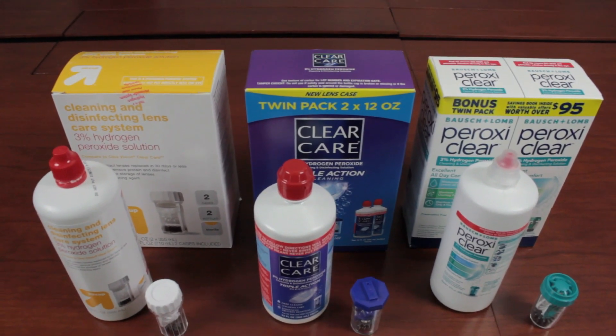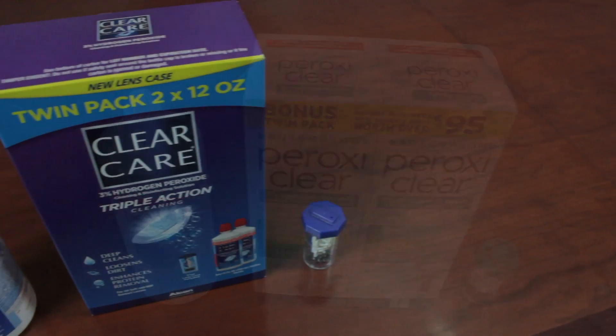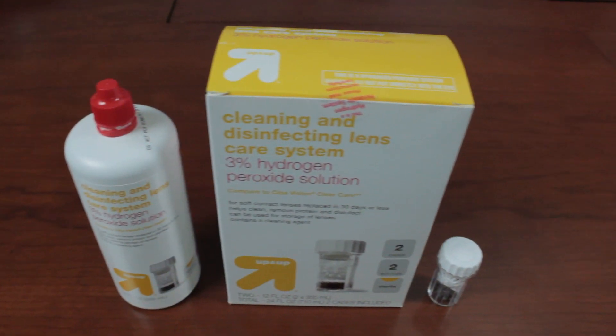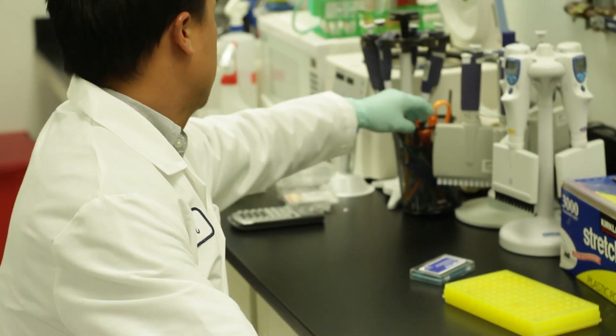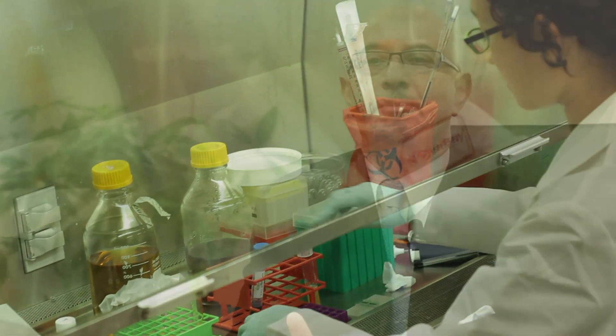Let's start with some background. Hydrogen peroxide contact lens disinfecting systems are really the best approach in killing germs associated with site-threatening infections. However, hydrogen peroxide disinfecting solutions have their own set of problems. Back in December of 2010, our team of scientists and engineers developed a plan to tackle the problems associated with hydrogen peroxide systems.